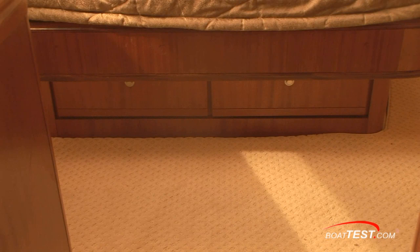Also, for nighttime, you have a courtesy light so you can get around. This evening I'll be entertaining a few guests on board, so I'd like to point out a few things here in the dining area that I think you'll enjoy.